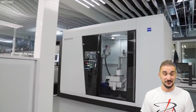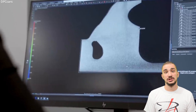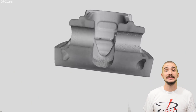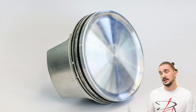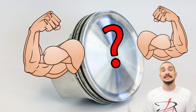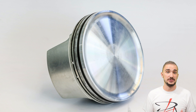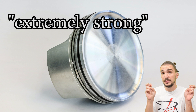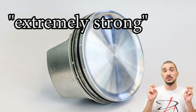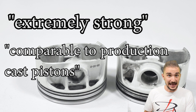So we know the printed pistons are 10% lighter compared to their forged counterparts and that they have a nice oil cooling duct that helps them run 20 degrees cooler. But what about strength? Well, Porsche doesn't actually give us any numbers when it comes to strength. They just tell us that the printed pistons are quote-unquote "extremely strong" and that they have materials comparable to that of production cast pistons.